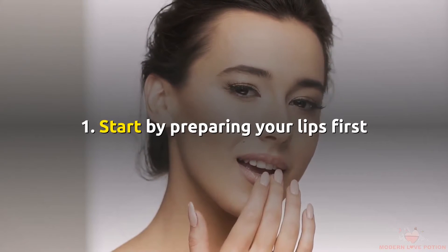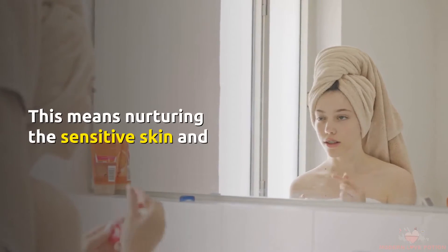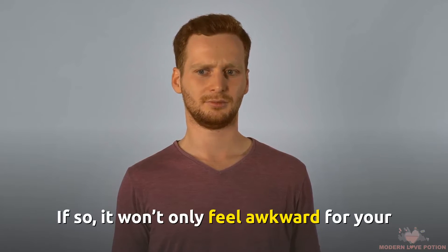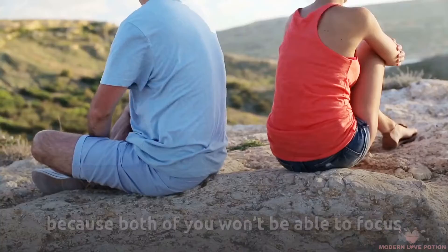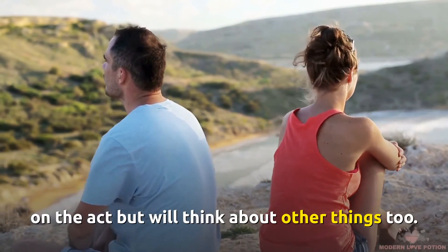Number 1: Start by preparing your lips first. Make sure your lips are kissable before the kiss. This means nurturing the sensitive skin and making sure it's not chapped or cracked. If so, it will only feel awkward for your boyfriend, but it might be painful for you too. This way, the kiss will not be enjoyable because both of you won't be able to focus on the act.